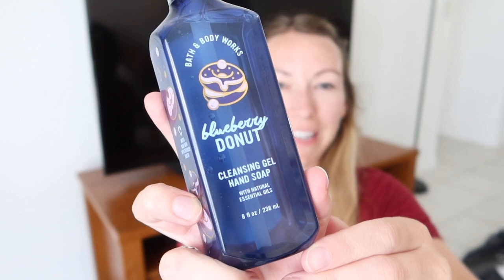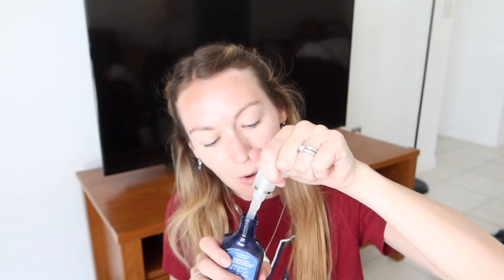Let's start with Bath and Body Works because it's only a small one. I just got one because it was a day where all the soaps were only $2.95, and it is the blueberry donut soap. Very excited to try this — it smelled amazing in the store. Oh, that smells so good. Usually these are $7.50, so really pleased with that.